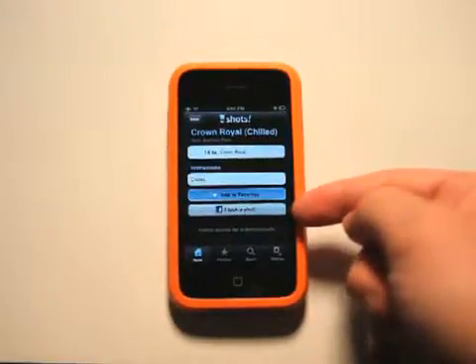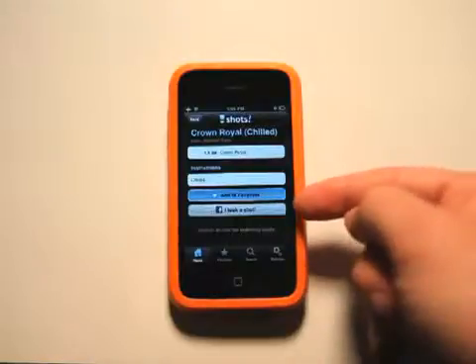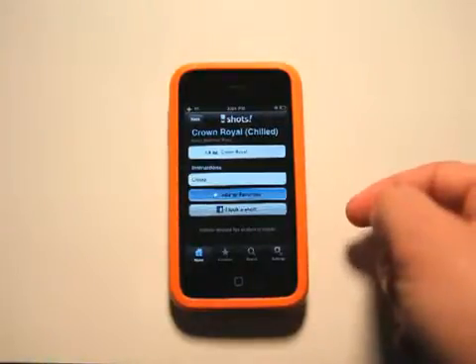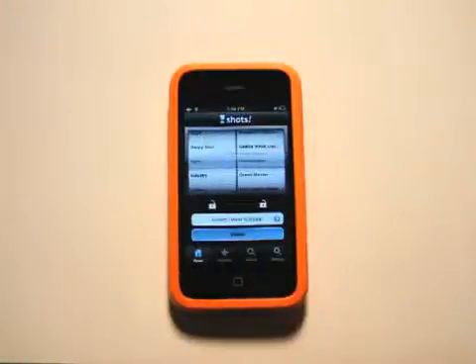If you like it, you can add it to your favorites. It has Facebook integration, so now it's not going to be a secret anymore as to how many drinks you had, because you can post it straight to Facebook. So if you are a closet drinker, I recommend not doing that.